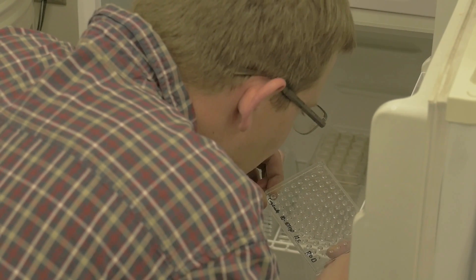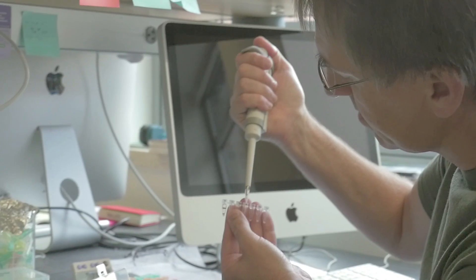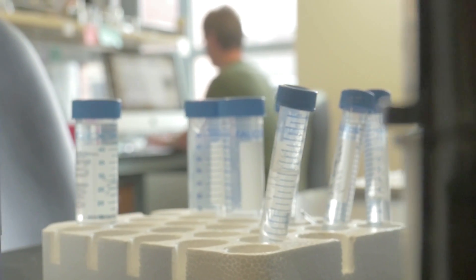We have to crystallize these small molecules or proteins. Before we get to that step, you need to actually purify the molecule you want to crystallize. It has to be super pure, and that's what we use the other lab to do — purify a protein that we want to crystallize.